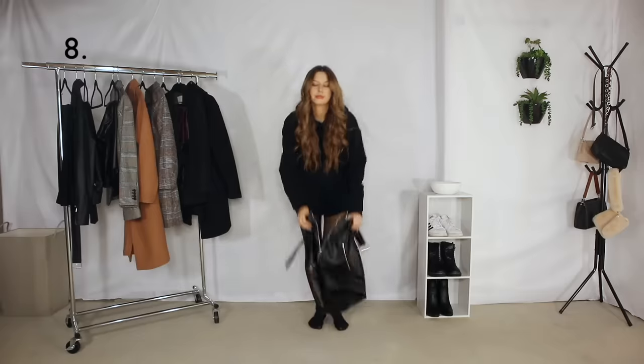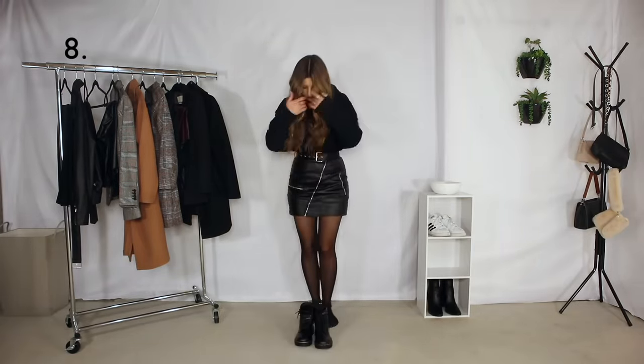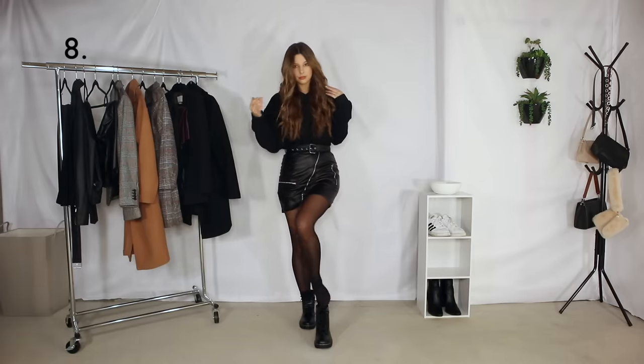Outfit number eight we are putting some sheer stockings on with this buckle leather skirt and some boots. I love this outfit.